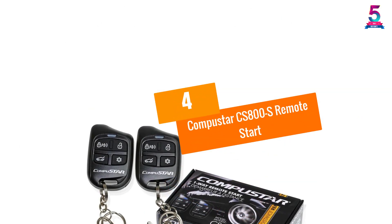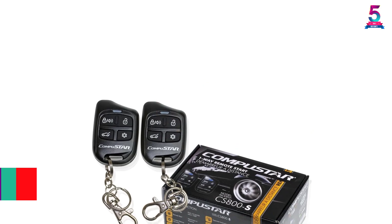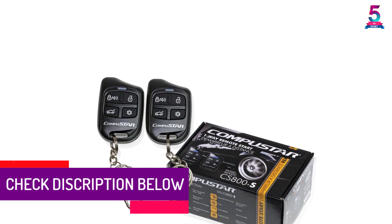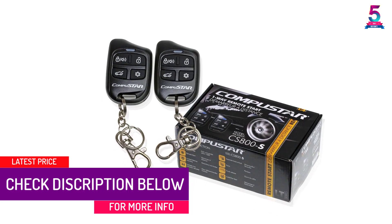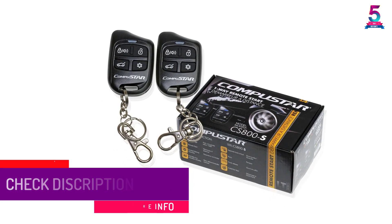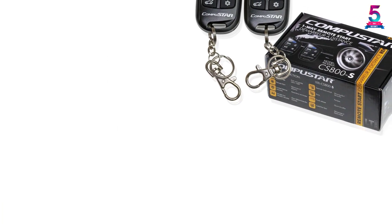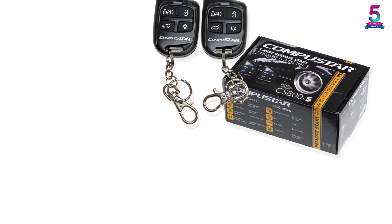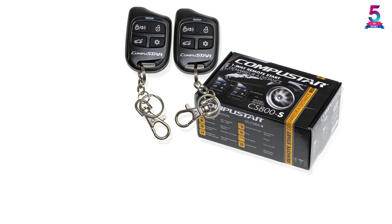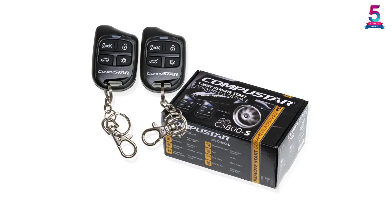At number 4, the CompuStar CS800S Remote Start. These remote starters are a great way to get your car ready for you. You can turn on the air conditioning or the heat with a 2.5 second press of a button. Not only can you start your car, but you can open your trunk and your doors by clicking the different buttons. This unit works up to 1000 feet away and can be adapted to diesel engines. No need to worry about your keys — this remote will clip to your belt or purse.